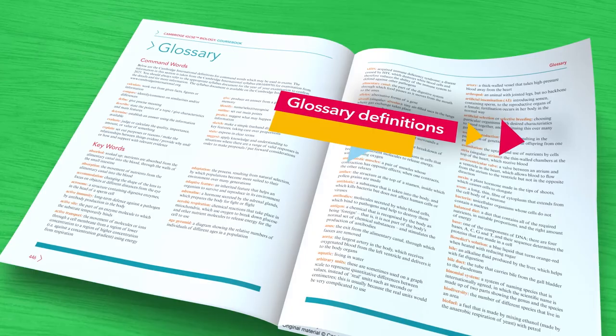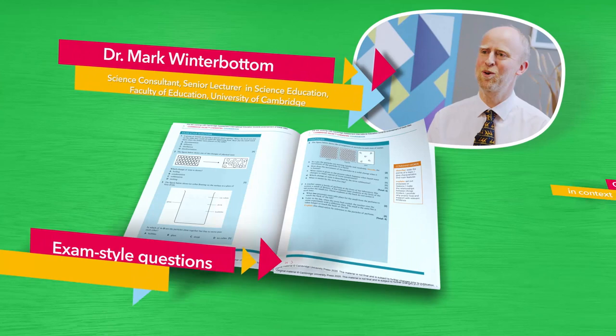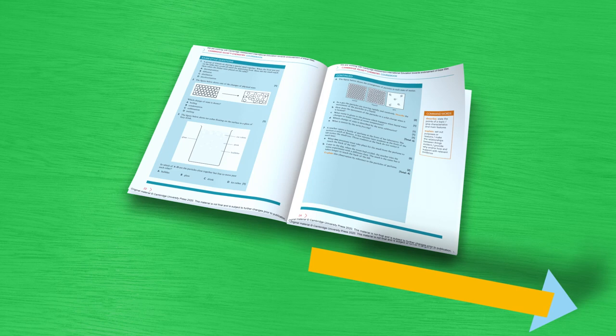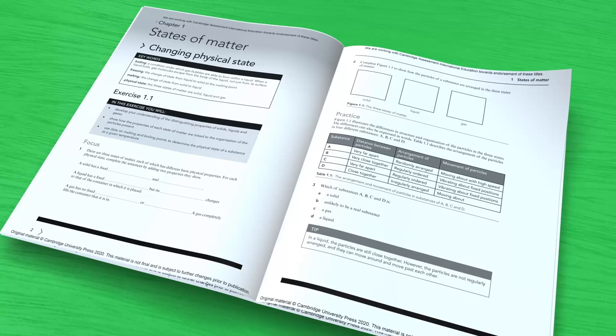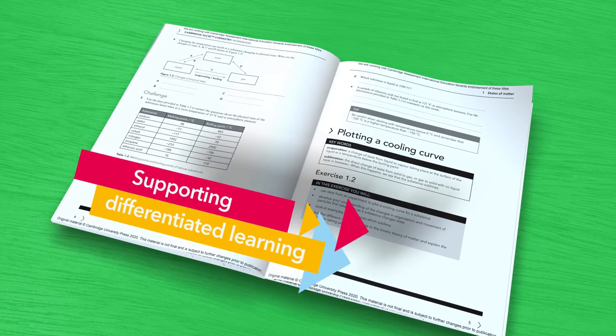Exam style questions help your students feel confident in approaching assessment. New features provide diagnostic questions and evaluation and reflection opportunities. Projects develop 21st century skills and exercises are structured in increasing complexity to support differentiated learning.